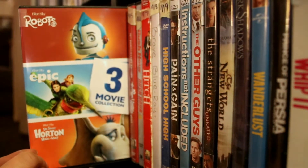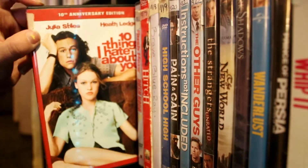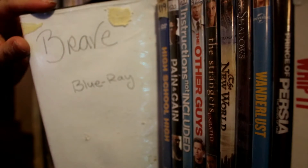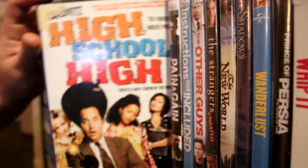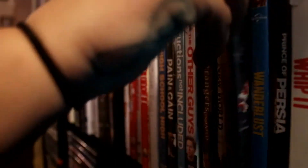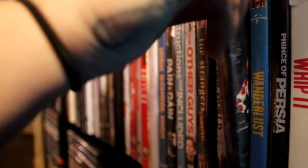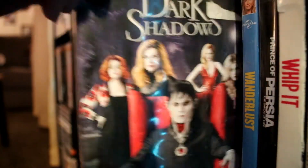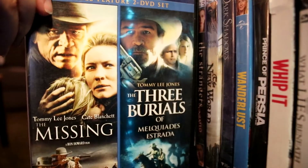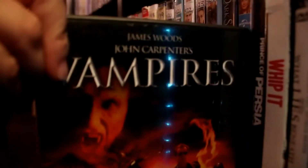Hitch. Brave — Blu-ray. The cover got messed up. High School High. Pain and Gain. Instructions Not Included. The Other Guys. The Strangers. The New World. Dark Shadows. Wanderlust. Prince of Persia. Whip It. What Lies Beneath. The Missing. The Three Burials of Melquiades Estrada — I don't know how to say that, sorry. Vampires by John Carpenter. My favorite on this shelf is The Strangers — probably one of my favorites.